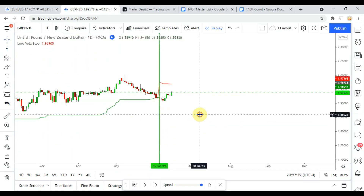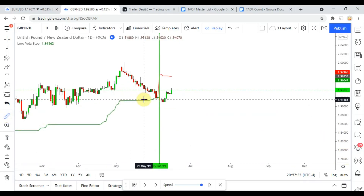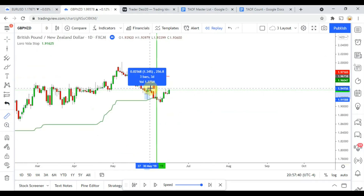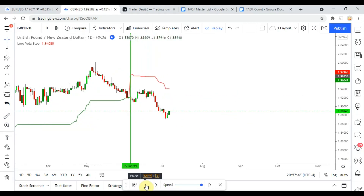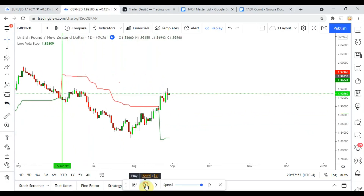We pick up a short signal right here. Looks like we did not get to take profit — we were looking for 140 and did not hit it. Our stop was at 210, and we're at 256, so we definitely got stopped out on that one.